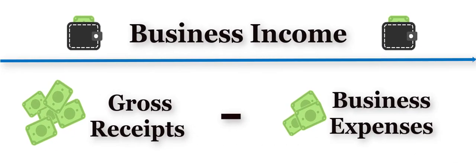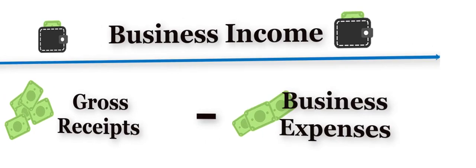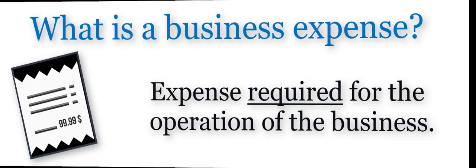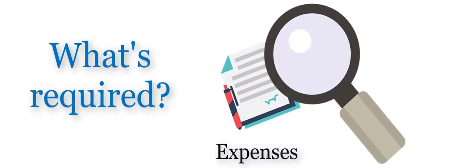Let's start with what is business income? Business income is your gross receipts minus business expenses. But what's a business expense? For child support, a business expense is an expenditure that is required for the operation of the business. This isn't always straightforward and may require looking closely at your expenditures.